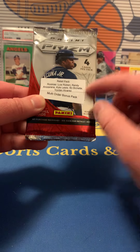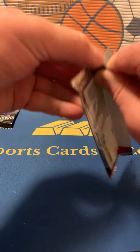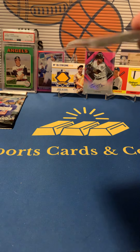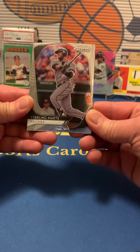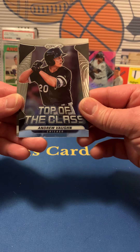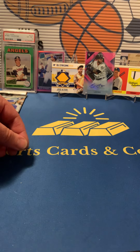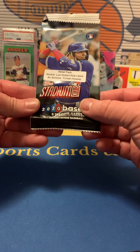This was a bonus pack they threw in because I ordered more than one box, which is cool — kind of a little incentive for ordering more than one box, even though it's fun to order more anyway. We got Starling Marte, Justin Turner, an insert — Top of the Class — Andrew Vaughn, and Ozzie Albies. Nothing amazing in there.